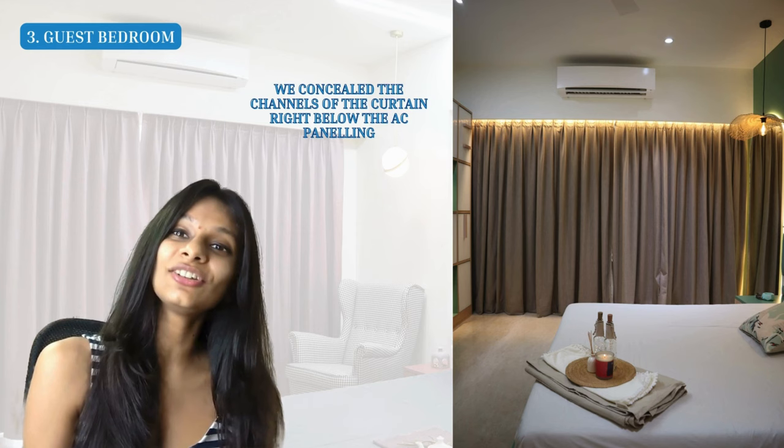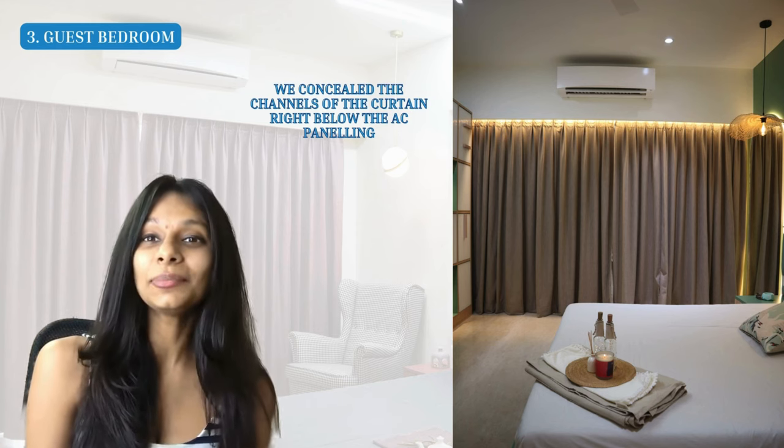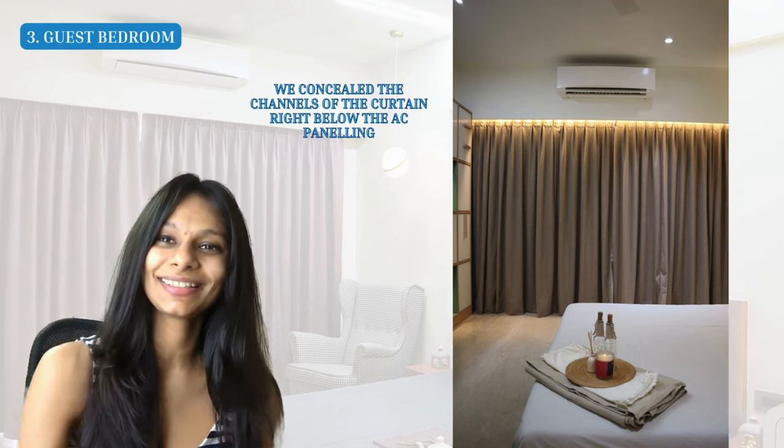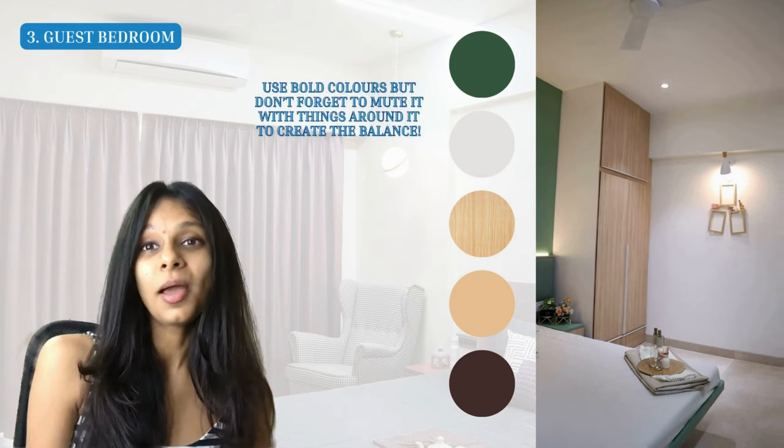Having curtains that go all the way from floor to ceiling really makes the space look even larger. We had to incorporate an AC unit panel, but we concealed the curtain channels right below it so it acts as a design element while giving a full draped curtain feel to the space. The colors used in this room are a bold green on the bed wall, muted beautifully with white, light wood, beige, and brown throughout the rest of the room.